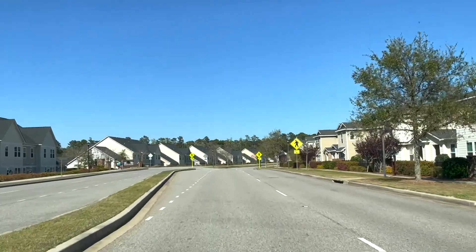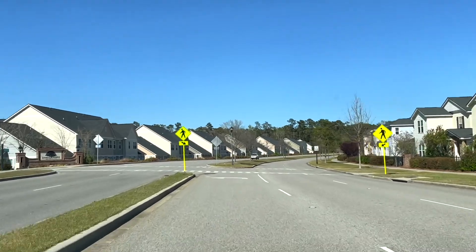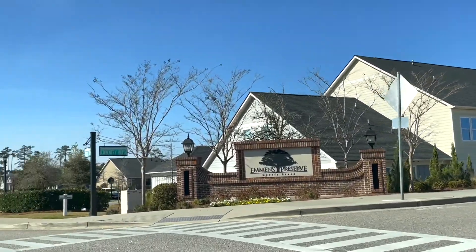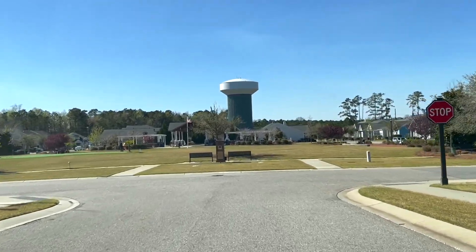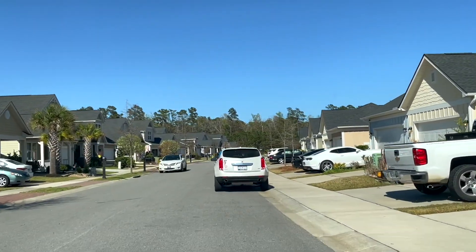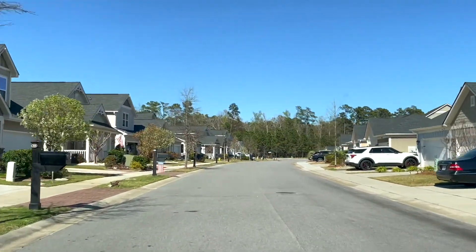We're starting this tour here on Coventry Boulevard coming from 17 Bypass, and we're going to make a left-hand turn into the first section of Emmons Preserve. The first thing I want to point out when pulling in is this big open field or park area here. Across the other side of the field, you can see there's a pavilion and some pergolas. Back there are some fire pits and outdoor kitchens, and within this field area is where you're going to have those turf putting greens.